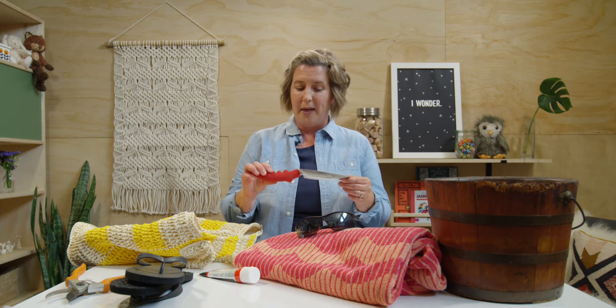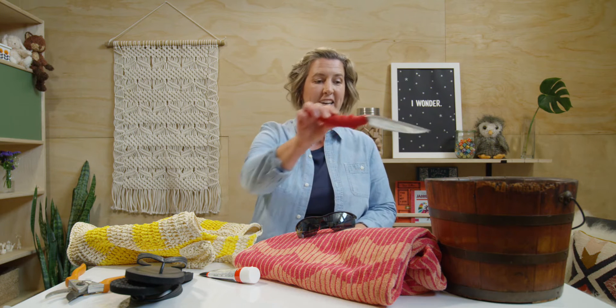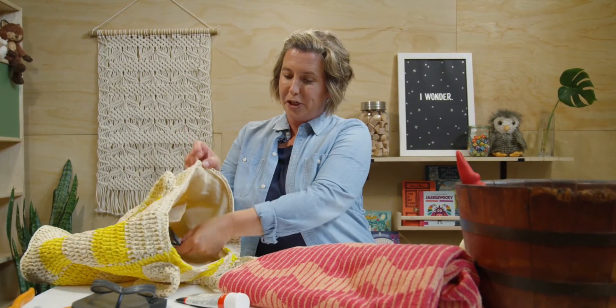I have garden supplies and beach supplies. I have my shovel. This shovel is special because it is metal. Would you mostly take a metal shovel to the beach, or would it be better in the garden? This particular shovel is better in the garden, so I'm going to put it in my garden bucket. Let's take a look at my sunglasses. Most of the time, I would wear my sunglasses when I'm at the beach. So I'm going to put them in my beach bag.